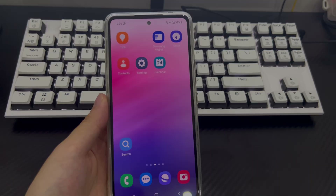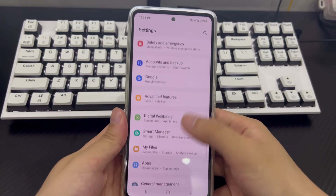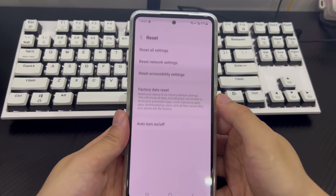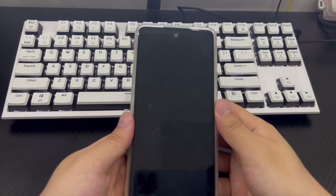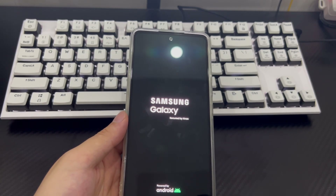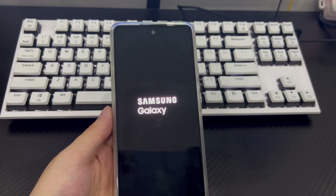Otherwise, all your data will be lost. To factory reset your Android phone, go to Settings, then General Management. Find the reset option on the General Management screen, then find and tap Reset Factory Settings. Your Android phone will automatically restart — please wait patiently. After the reset process is complete, your phone will restart and all data will be erased. Follow the on-screen instructions and check if the sound issue persists.